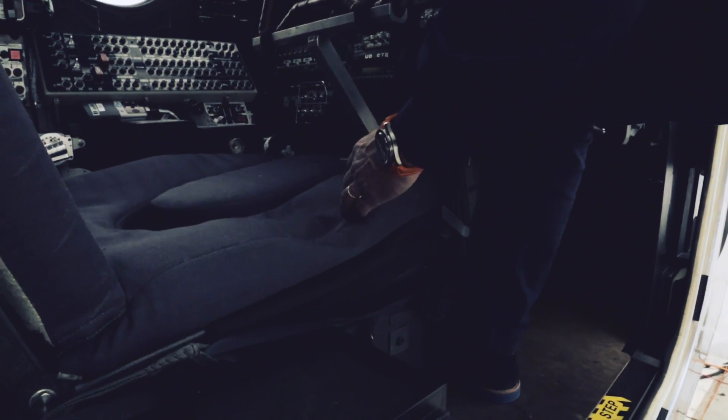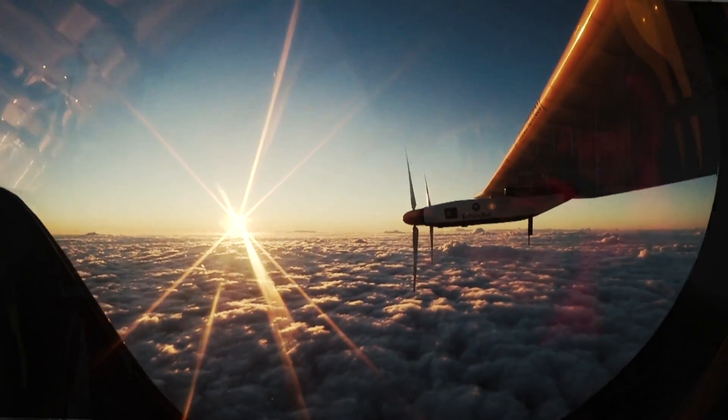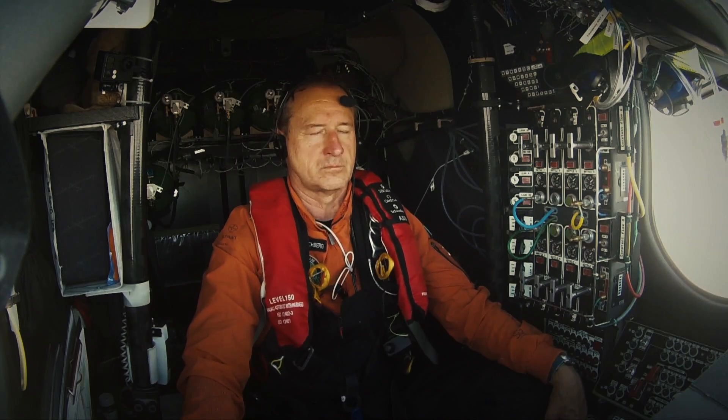The cockpit may be minuscule, but it's built for the long haul — there's even a toilet under the seat. To avoid a reenactment of The Shining, the pilots use yoga, self-hypnosis, and meditation to stay relaxed and focused.